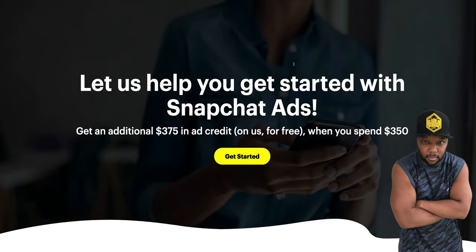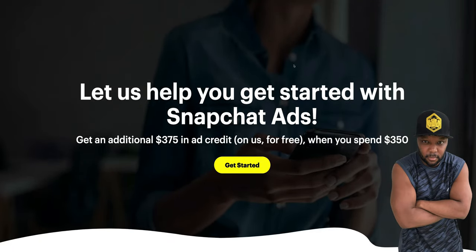Over here on Snapchat — a lot of you didn't know you can advertise on Snapchat. You can get up to $375 in ad credits. The hack I'm going to teach you means you won't have to spend that $375 out of your own pocket.